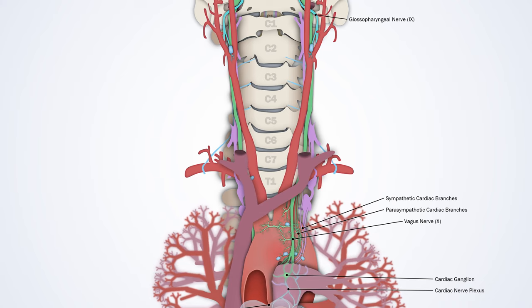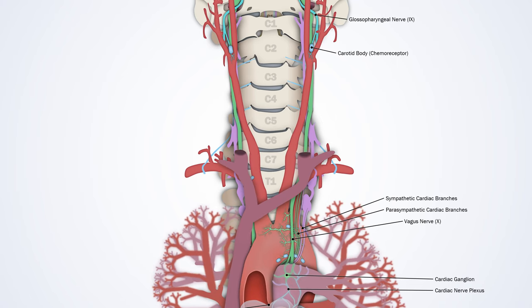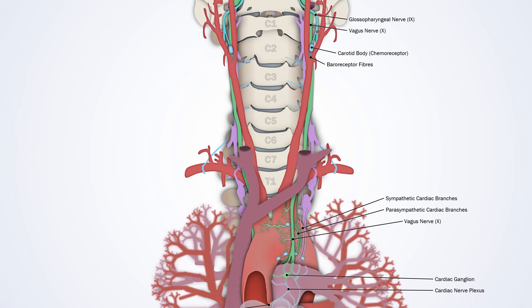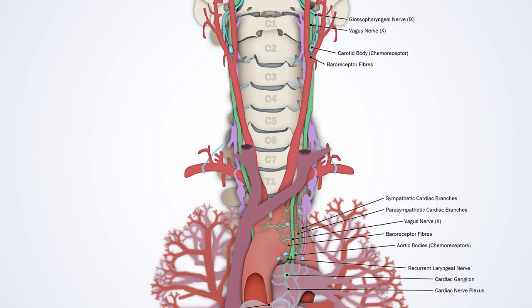Let's look further up. Exiting the skull is another cranial nerve, the glossopharyngeal nerve. It's important for cardiovascular reflexes as it contains afferent signals from sensors in the carotid arteries. For example, the carotid bodies are major peripheral chemoreceptors monitoring the oxygen, CO2 and acid content of arterial blood. The carotid bulbs also contain mechanical stretch receptors known as baroreceptors, which monitor blood pressure in the artery. The vagus nerve carries most visceral afferent fibres from the heart, lungs and great vessels, for example from another set of baroreceptors and chemoreceptors at the aortic arch.